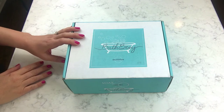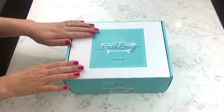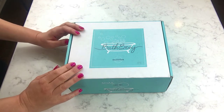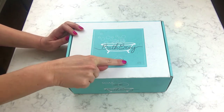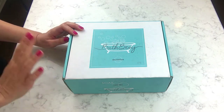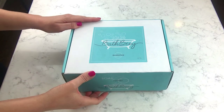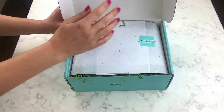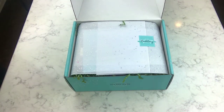Welcome back for another unboxing! I have this month's Bath Bevy box — it's March already, oh my gosh. This is the March Bath Bevy box and it's called Relaxation, which is awesome. I love getting these boxes, they're just so aesthetically pleasing and you can enjoy them the whole month long.